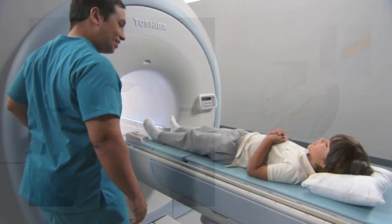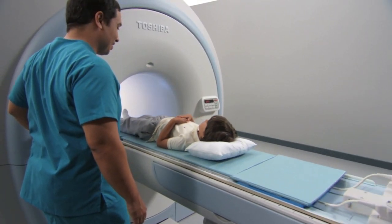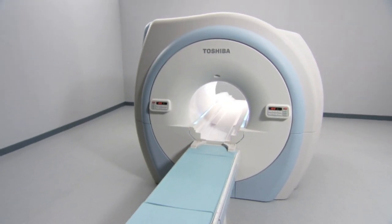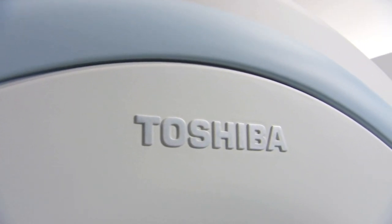With Pianissimo, patients are more relaxed, allowing technologists to perform exams more efficiently. With the Titan 3T, Toshiba delivers a world-class 3T scanner that meets the needs of advanced research facilities and cutting-edge clinical institutions alike.